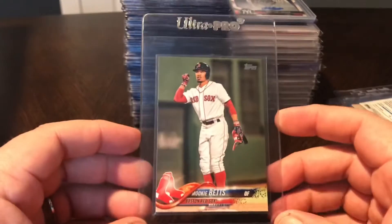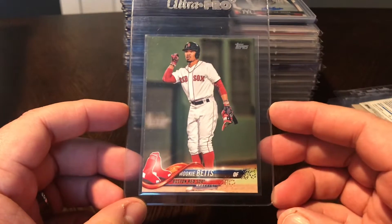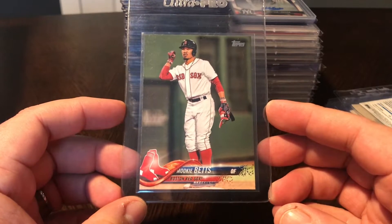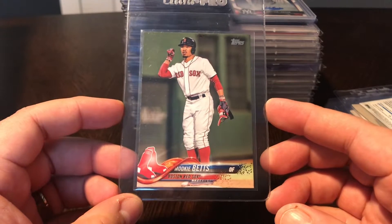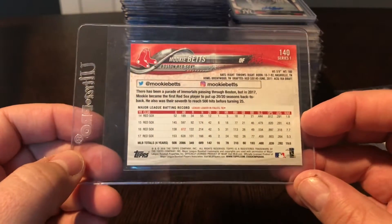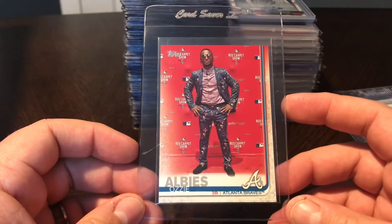Another pickup - this is 2018 Topps Series One, the SSP of Mookie Betts. I love super short prints and short prints, and I was building the complete 2018 Topps super short print set. I did not have this one and it rarely comes up on eBay, and it's impossible to pull. So I saw this come up, I immediately jumped on it, and I'm really glad to add this one to the collection.